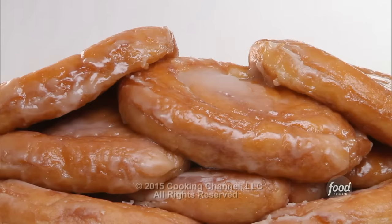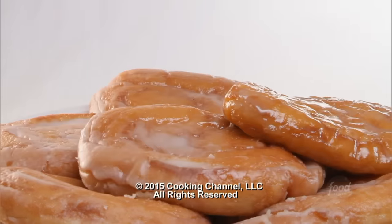Honey bun — not only is this sweet to hear from your grandma, it's even sweeter to eat.